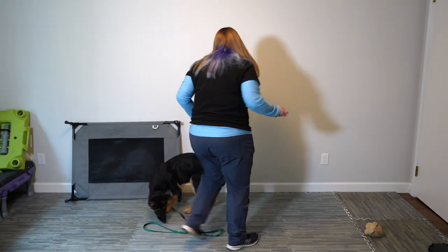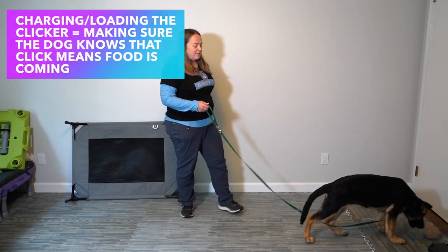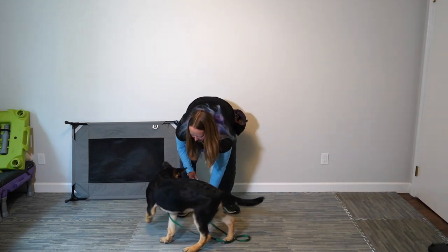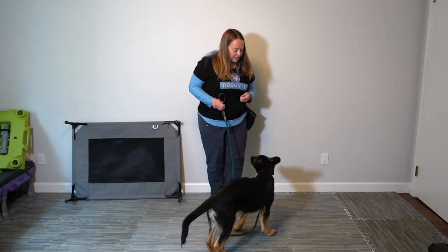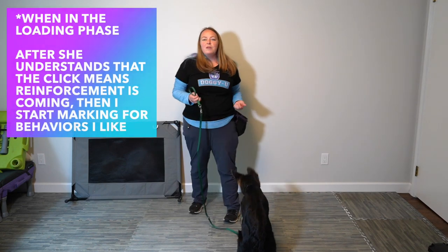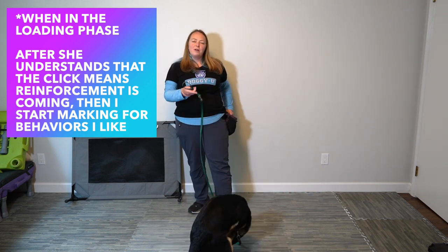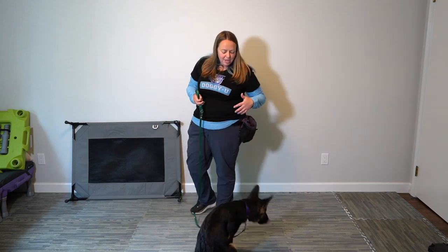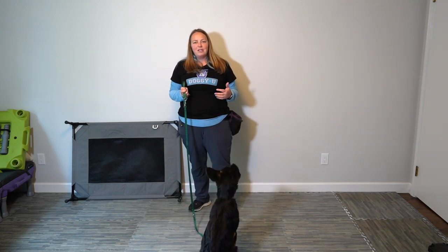I'm going to start by warming up my clicker. Notice that my mat is not down yet — I'm only going to put it down when we start training. I want to warm up the clicker so she knows it means something good is going to happen. I click my clicker and give her a cookie. The important part: click first, then the reinforcement comes to her. We don't want to give the food and click at the same time. The click marks the moment she does something right — it's like taking a picture of the behavior you want, and then the food follows.